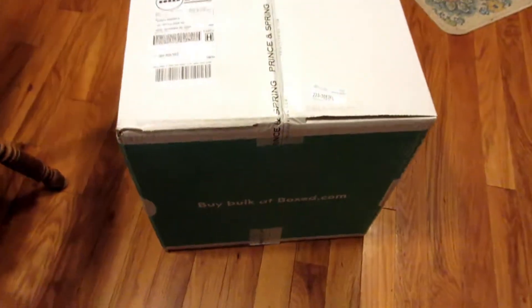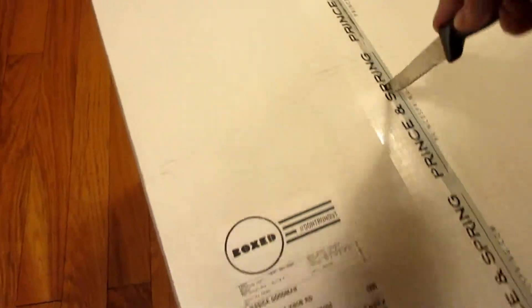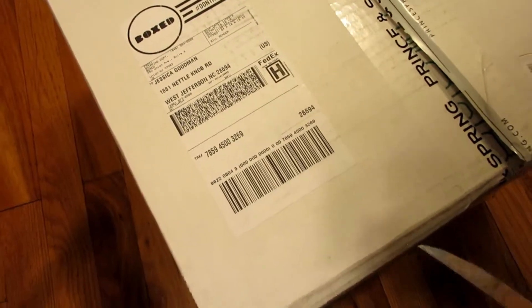Hey guys, welcome back to another video. Today I'm going to show you what I ordered from Box. This will be a short video — I just punctured the airbag thing.